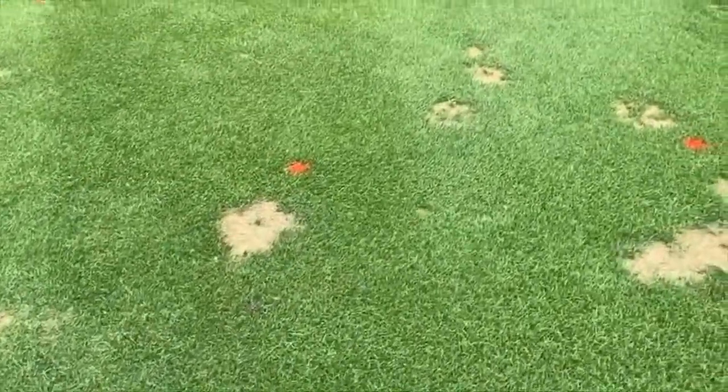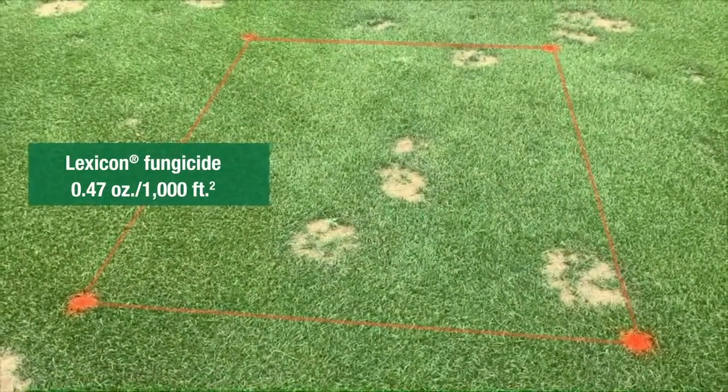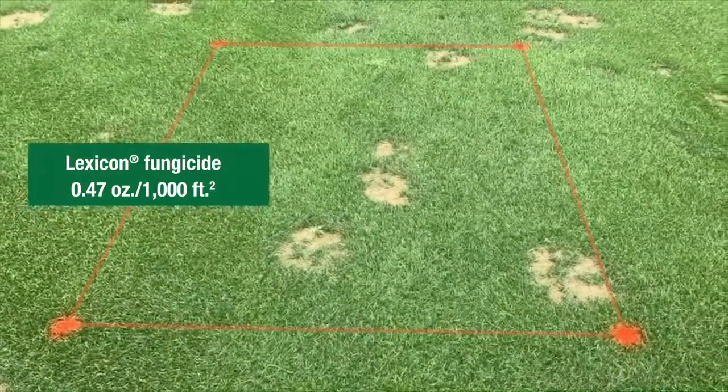Next up we have a plot treated with Lexicon at 0.47 ounces per thousand, and you definitely see a benefit from the fungicide treatments here in terms of recovery, but not nearly as effective as some of the other options that we'll take a look at.